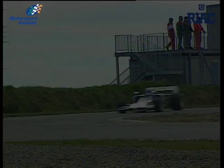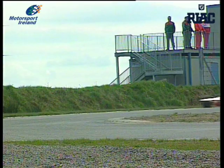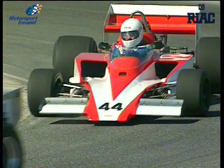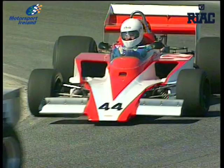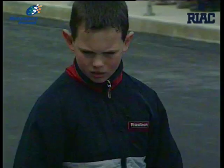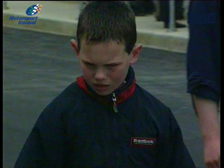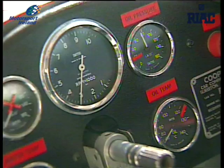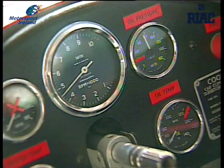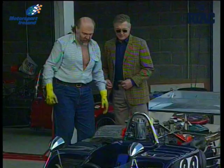Mondello Park echoes once again to the sound of big V8 engines as Formula 5000 returns to the park. The category was once considered something of a poor man's alternative to Formula One, but today the Formula 5000 men will be racing against some classic F1 cars and a couple of Formula 2 vehicles as well. David Kennedy's car for the day is the 1973 Lola, once raced by Grand Prix star Clay Regazzoni, now owned by Martin Beren.